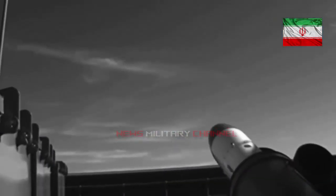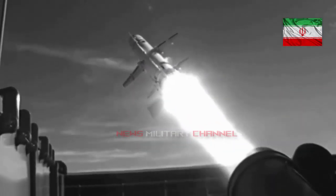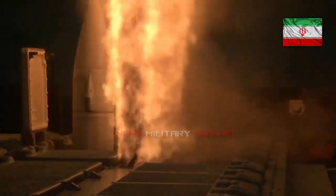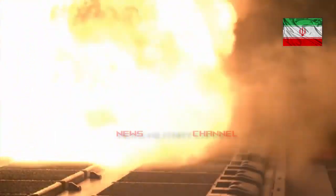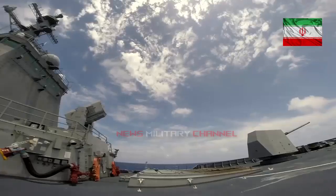The Moj-class frigate is armed with four Noor anti-ship missiles, one 76mm Fajr-27 naval gun, one 40mm Fath-40 AAA or one 30mm Kaman Suze close-in weapon system, 16-tube chaff launchers, two Oerlikon 20mm automatic cannons, four Mehrab surface-to-air missiles (an Iranian version of the Sayyad II), two triple 324mm torpedo tubes, and two 12.7mm heavy machine guns.